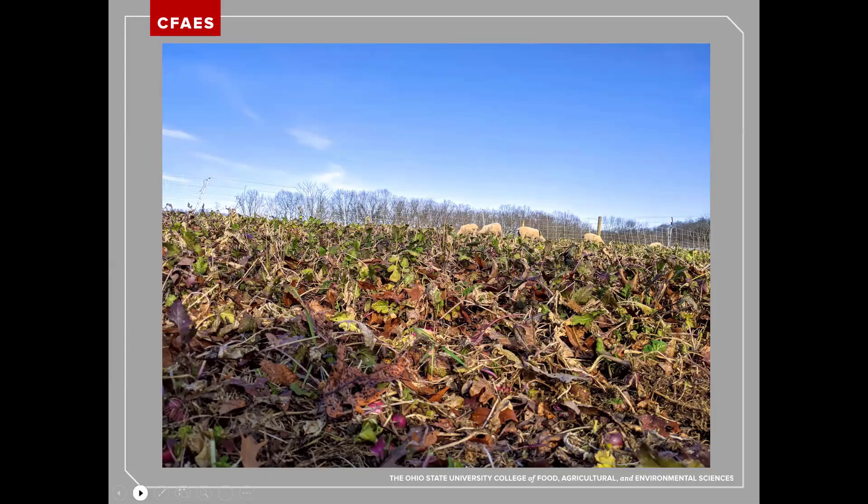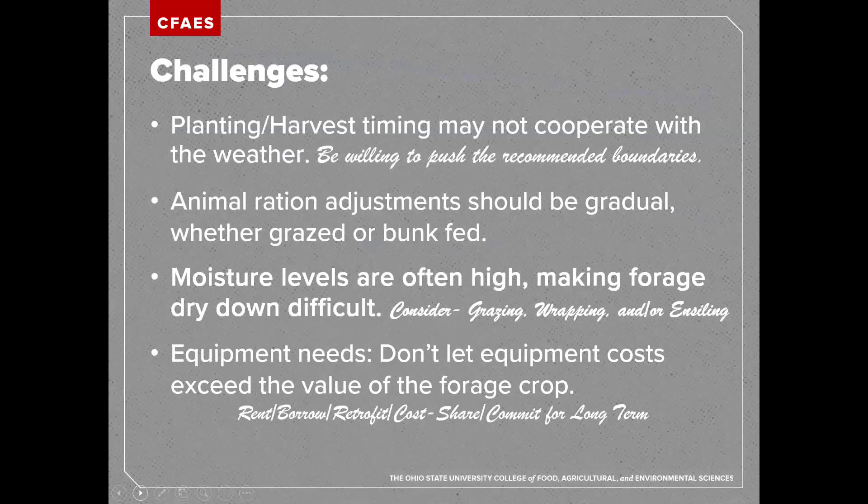There are challenges with using cover crops as forage. Our planting and harvest timings may not cooperate with the weather. When you open the agronomy guide and look for the planting dates of these crops as forages, they don't necessarily line up with when you would plant them as cover crops. We could have some stand failures, but we also have a lot of potential for success. We have to be willing to ride that line — this may or may not work, but if it works, it's going to be great, and in many cases it is worth the risk to try.